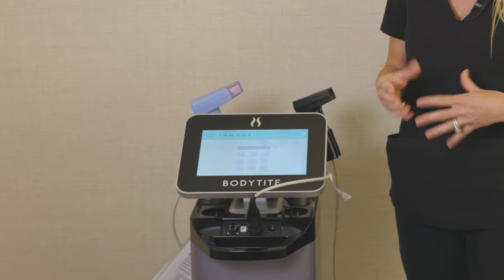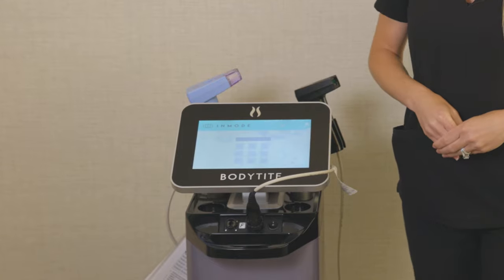So when we have you come in for a consultation, we'll see what your needs are and where it fits in — it's a great device to hit a lot of different needs for our patients.